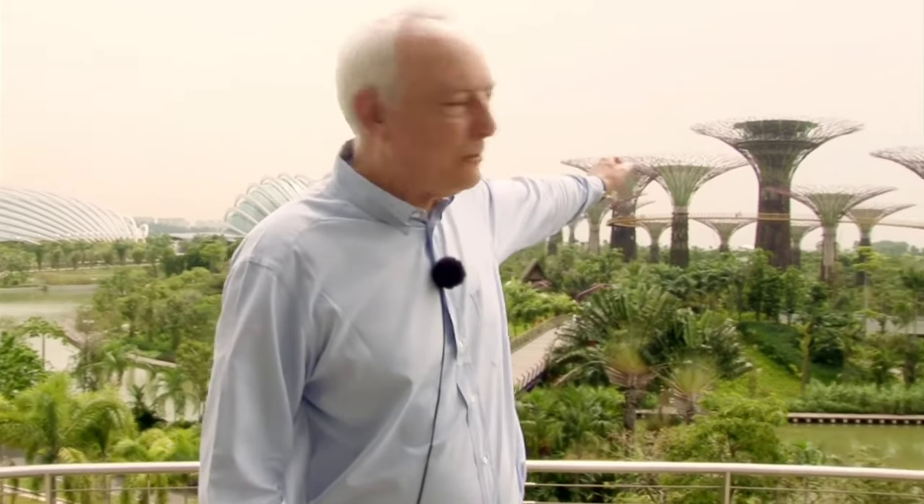I'm Chris Wilkinson, Wilkinson Air Architects. I'm standing in Gardens by the Bay in Singapore. On my left we have the Super Tree Grove and on my right we have the cooled conservatories, which we call bio domes.